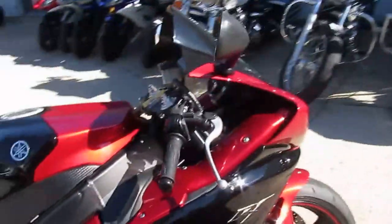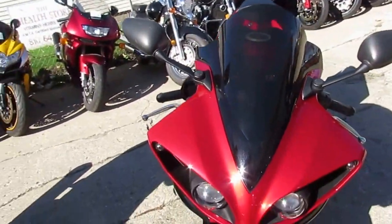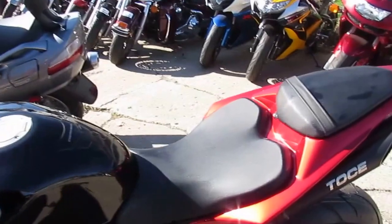And I want to fire this thing up — it sounds bad. The bike's only got 4,700 miles on it. It's a perfect 10 out of 10, she's mint. We've got this thing priced at $9,699. I'll fire this thing up so you can hear it.